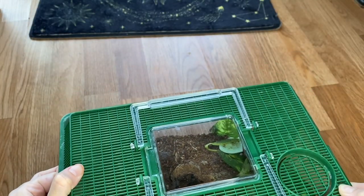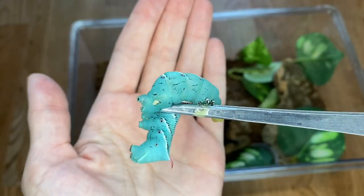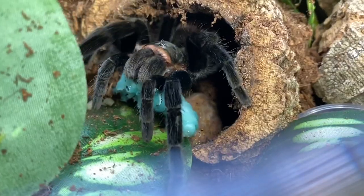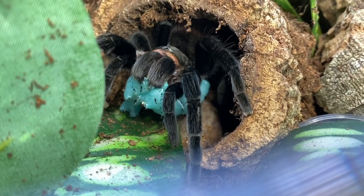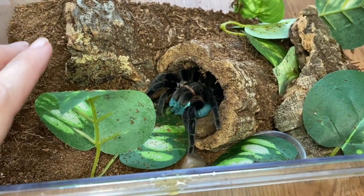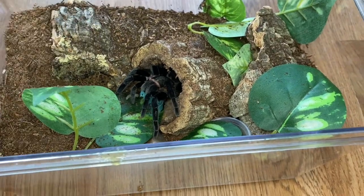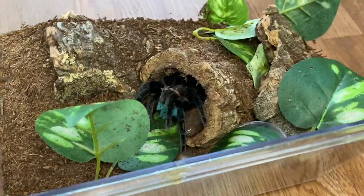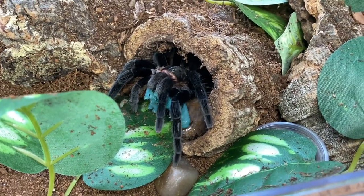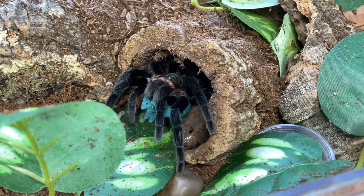Let's get somebody reliable that I know is gonna eat. This is my Tliltocatl vagans and we know that this girl likes to eat, so let's go ahead and give her a really big hornworm. She took it right away. If there's one thing we can depend on with her, it's that unless she's in really heavy pre-molt she'll eat anything. I don't think you guys have seen her enclosure in a while but I redid it and it's worked out really nice. She picks up these leaves and carries them around — it's really weird. I hear her rustling in the leaves at night and she does utilize that cork piece too.